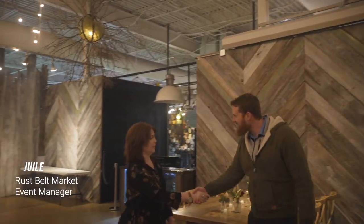Hey, how you doing? I'm Seth. Nice to meet you, Julie. And are you the Rust Belt manager?